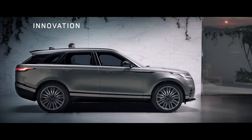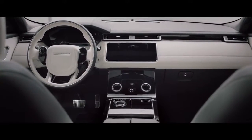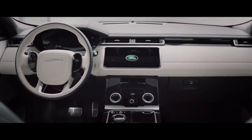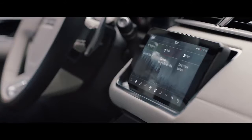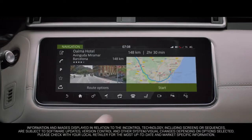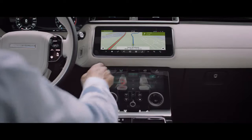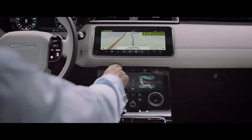Everything has been designed and crafted around you. At the heart of this sleek modern interior lies the all new Touch Pro Duo system. Key information can be split between the upper and lower 10 inch HD touch screens, allowing you to tailor the information displayed according to your own preference.